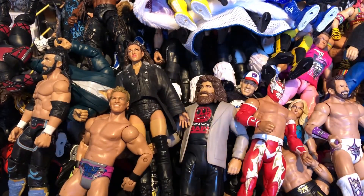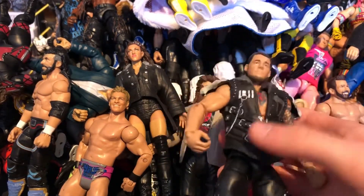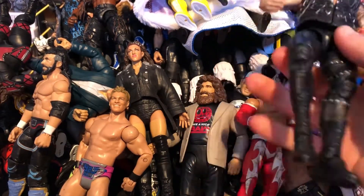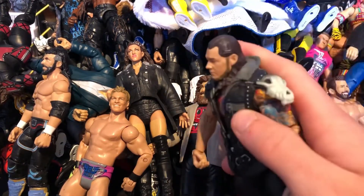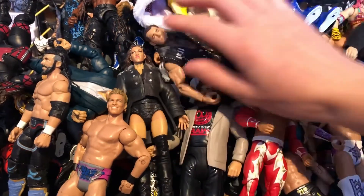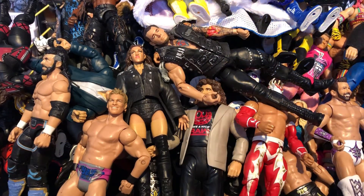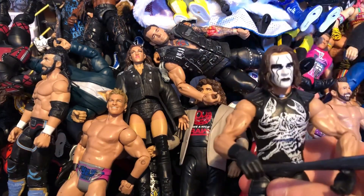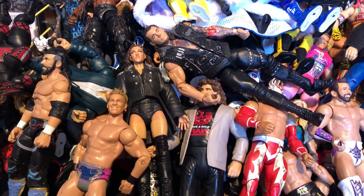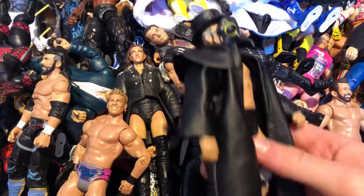Next we have the Elite 50 Baron Corbin from Wrestlemania 32 when he won the Andre the Giant Battle Royal. Comes with a studded attire and a jacket with chains — definitely pick that up. I'll probably wait on the Elite 59 for the briefcase and shirt. Here are the Defining Moments Sting — awesome figure — and the jacket is on my other custom Elite Marty Scurll. This Sting came with the mask, hat, and all the accessories. I love it.